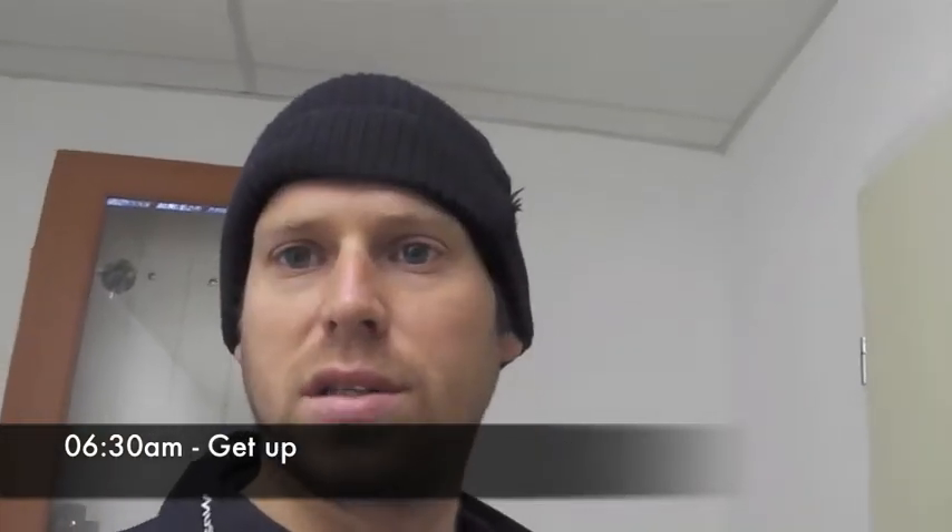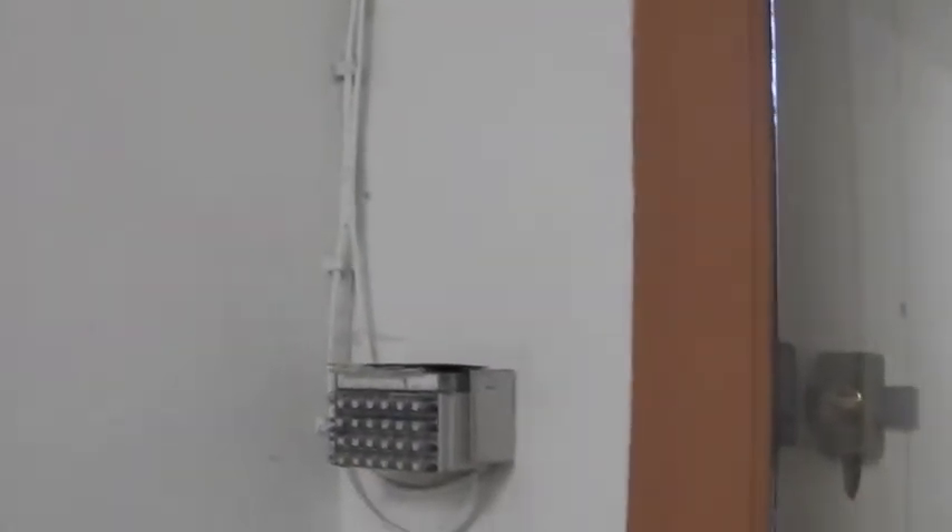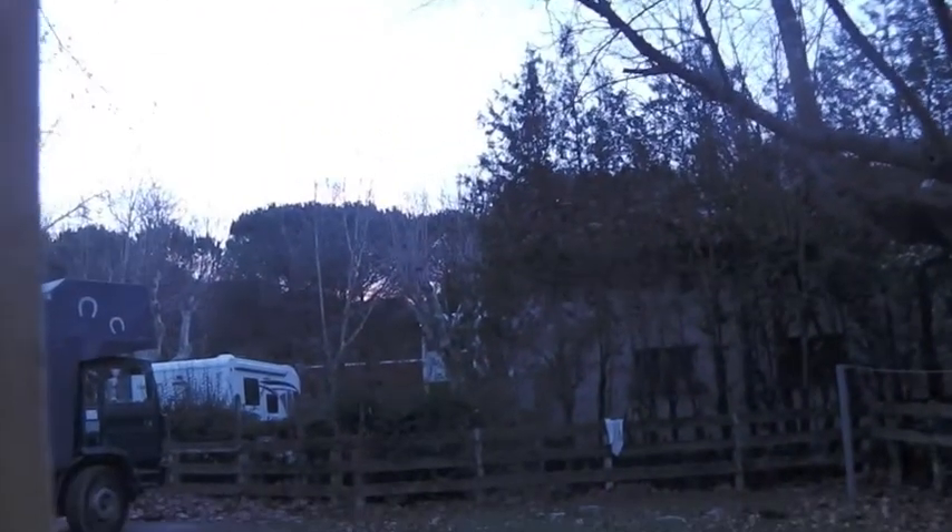It's early morning and we're about to jump in the van and go for a swim at the local pool, but I thought I'd give you a tour of my place. As you come in, this is my front door, which is very nice, and then if you come out here you can see the surrounding countryside.